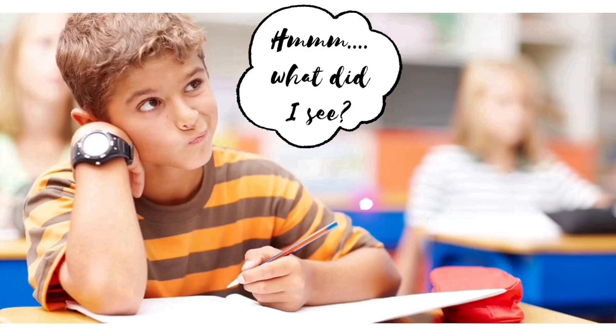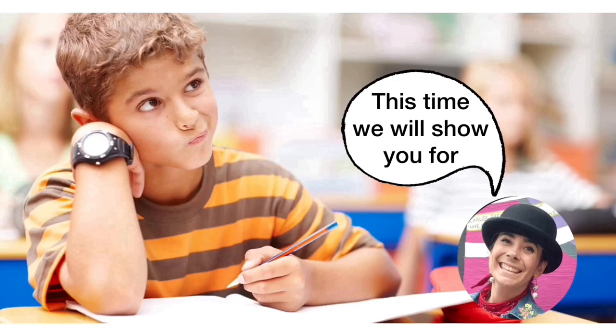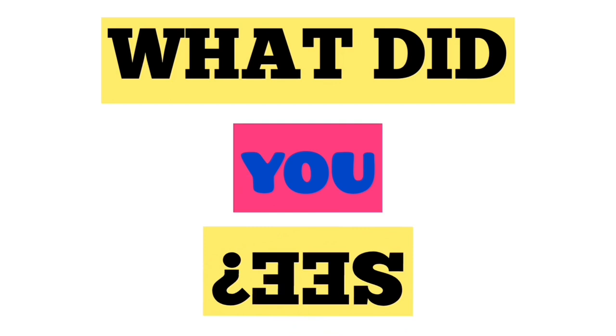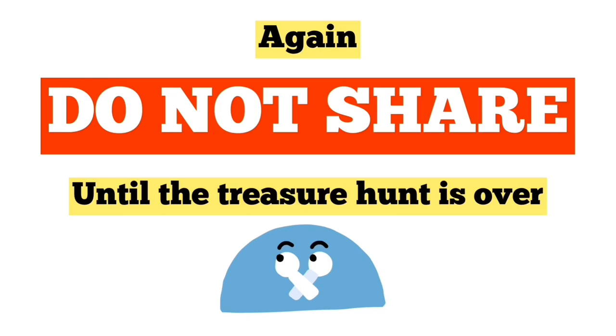That was so fast! I did not get a chance to see much. Can you show us again, please? Absolutely! This time we will show you for three seconds. Ready? Wow! I discovered so much more! That's what I thought! What did you see? Now write down all the things you saw in the second section. Do not share until the treasure hunt is over! This is a good time to pause the video to give you a moment to write all the things you saw.